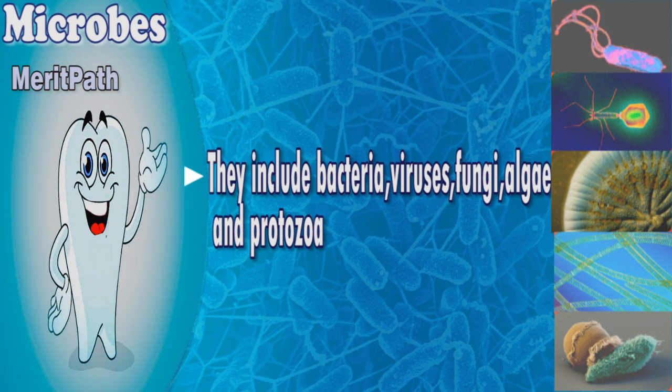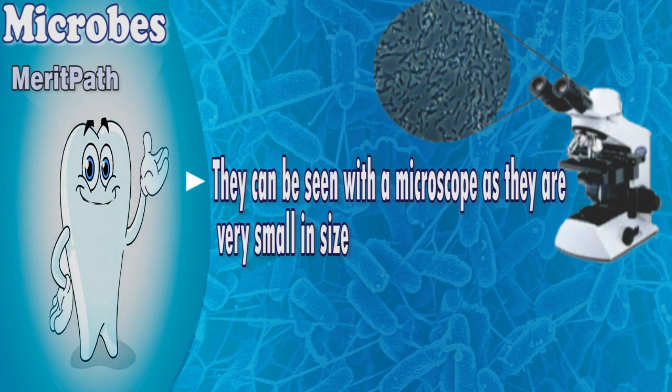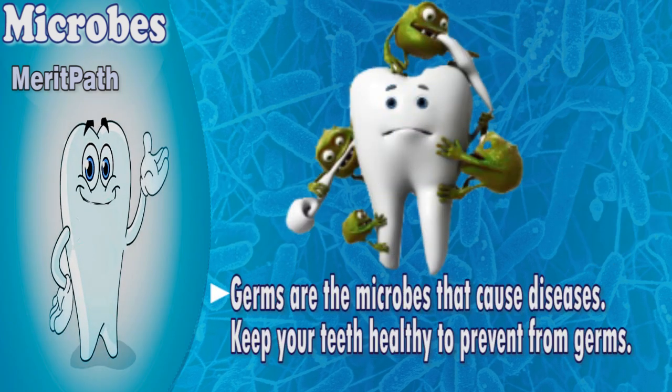Microbes include bacteria, viruses, fungi, algae, and protozoa. They can be seen with a microscope as they are very small in size. Germs are the microbes that cause diseases, so keep your teeth healthy to prevent problems.